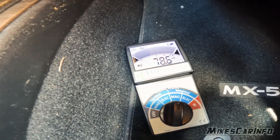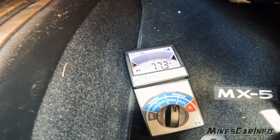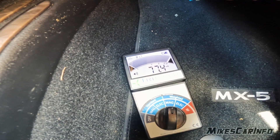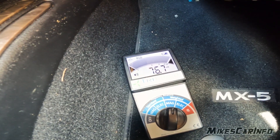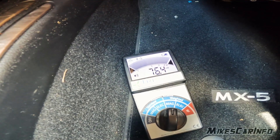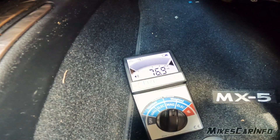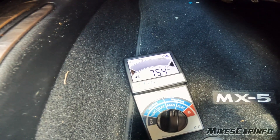This is a 2024 Mazda Miata. I'm going to go ahead and turn the climate control off — there's no climate control, there's no hybrid system, nothing like that. I'm going to go ahead and rev the engine.